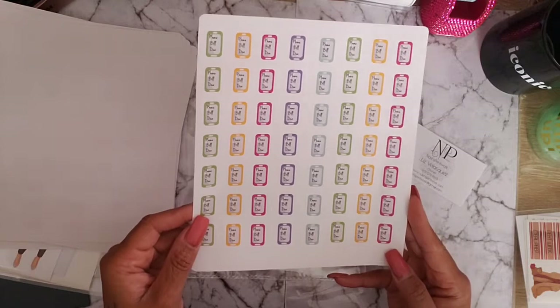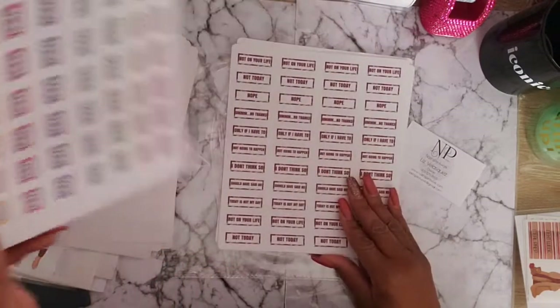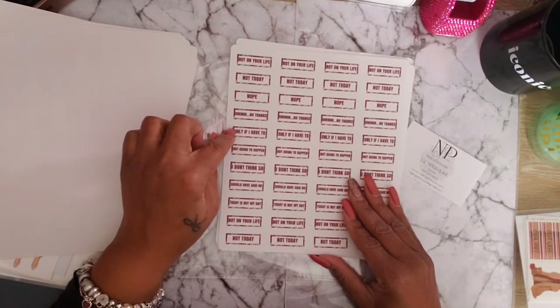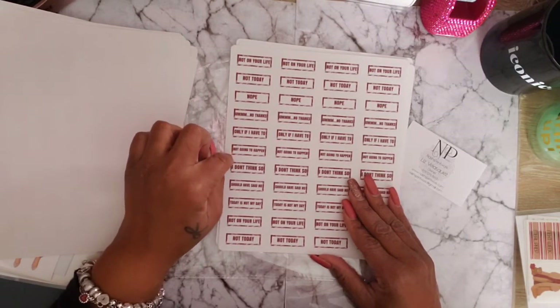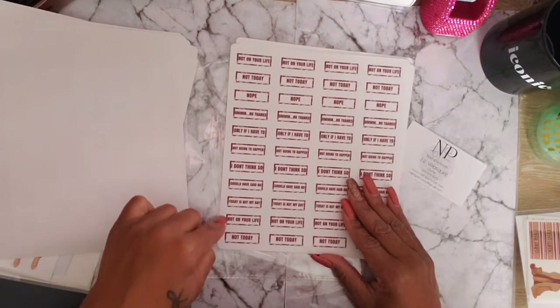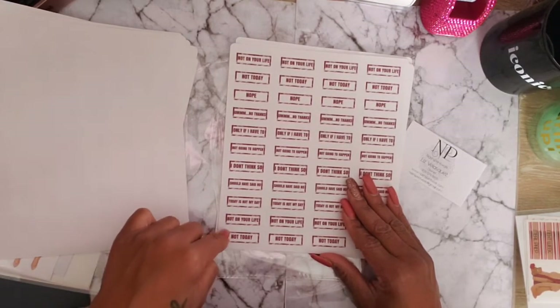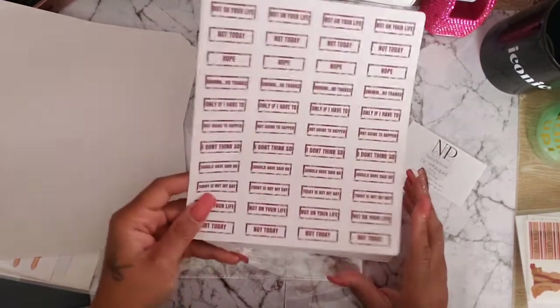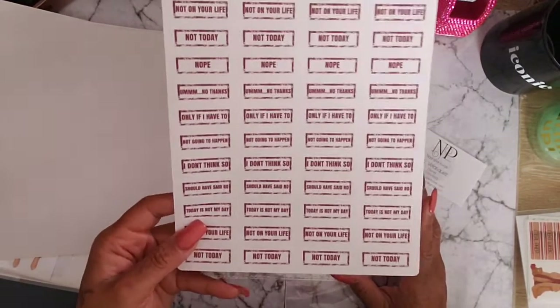There are some 'say no' stickers — 'not on your life, not today, no, no thanks, only if I have to, not going to happen, I don't think so, should have said no, today is not my day, not on your life, not today.' You need to learn some of these words!